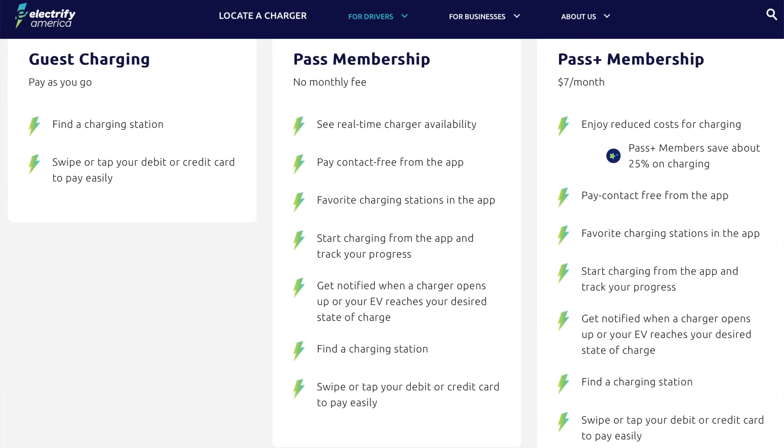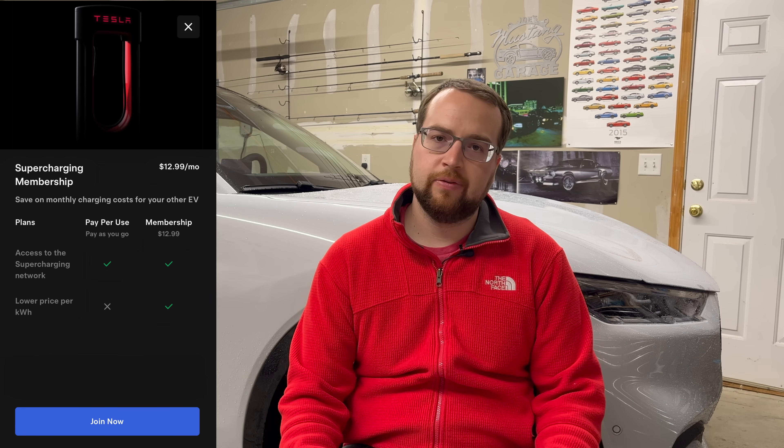You can be paying anywhere from 30 to 60 cents per kilowatt hour as of 2024, depending on where you live and where the charger is. You can lower those costs — Electrify America has a pass plus option for $7 a month that lowers the cost per kilowatt hour by 25%. Tesla offers a similar plan for $12.99 a month, but it's still going to be more expensive than charging at your house.